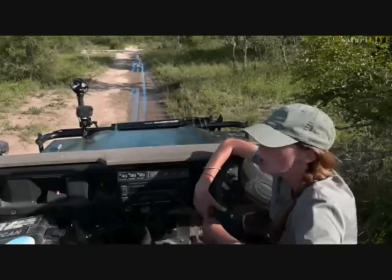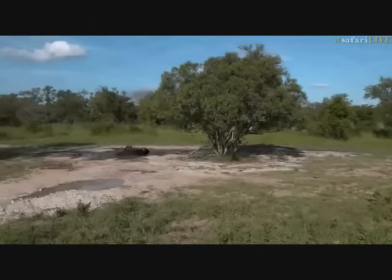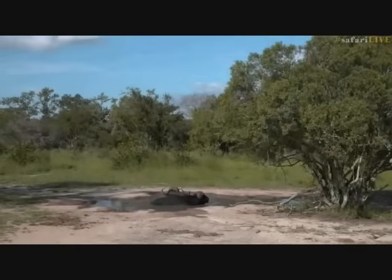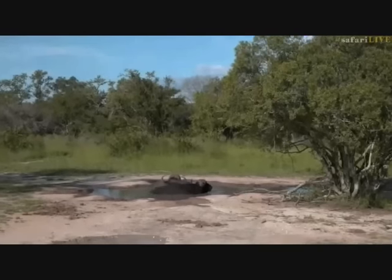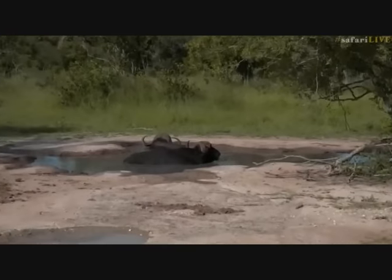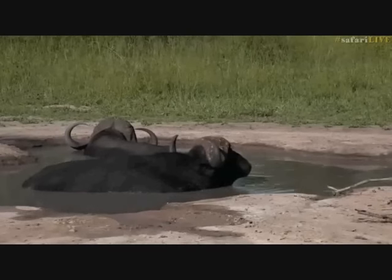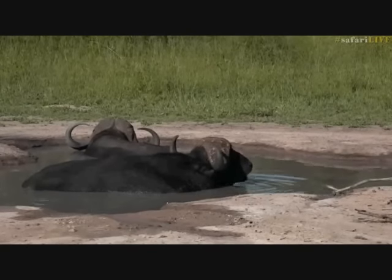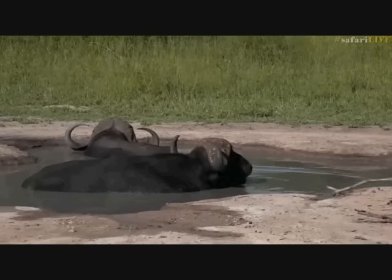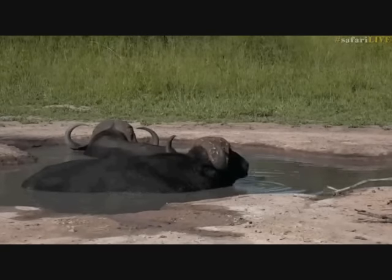It's such a warm afternoon with so much water around, so Jamie's plan is to search for swimming animals — or in the case of the buffalo, wallowing animals. There are lots of different creatures that like to spend time in or around water. She's thinking elephants having a swim, and these buffalo were a nice way to start off the theme for the afternoon.